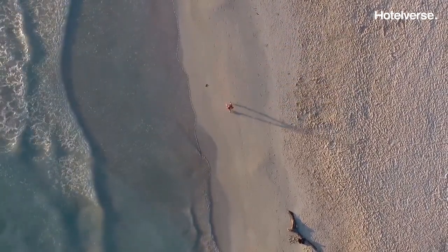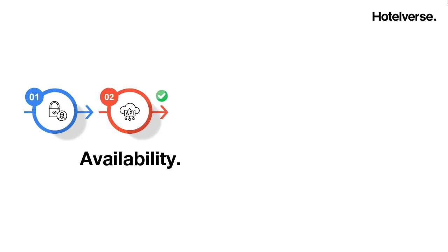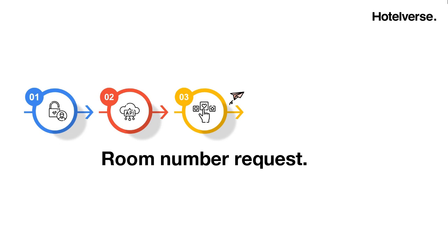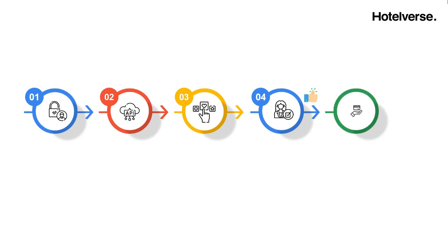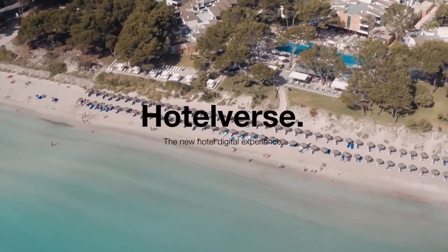Here is a brief summary: the customer books a room type and accesses Hotelvers to choose his room number. Hotelvers calculates if the service is available and, if so, determines which rooms are available for those dates by calling the PMS and taking into account blockages and other restrictions. The customer navigates and requests their room number. Hotelvers informs the hotel and the front desk evaluates the request. If accepted, it is assigned to the PMS and Hotelvers informs the customer. The customer arrives at the hotel and, if any cost applies, pays for the service.